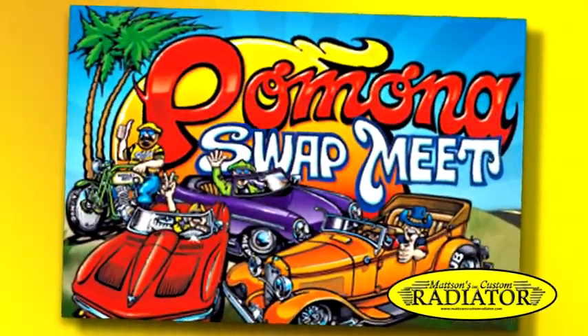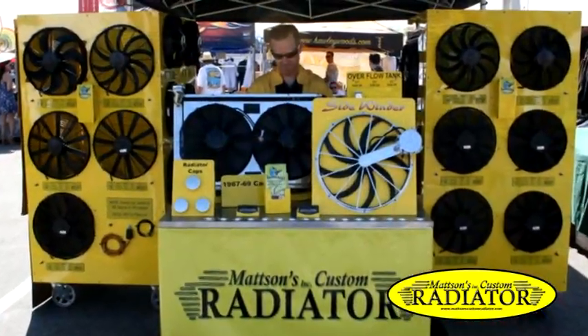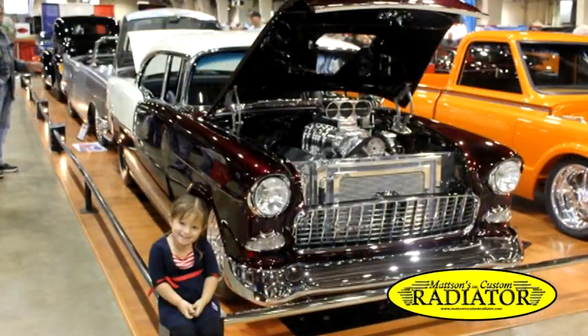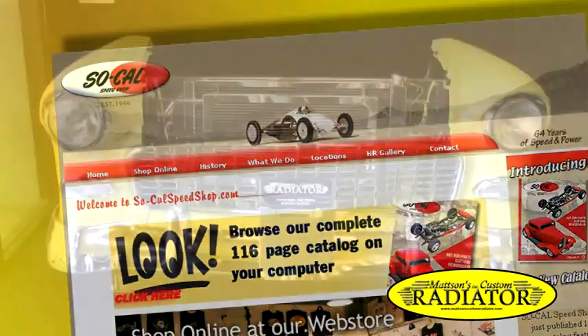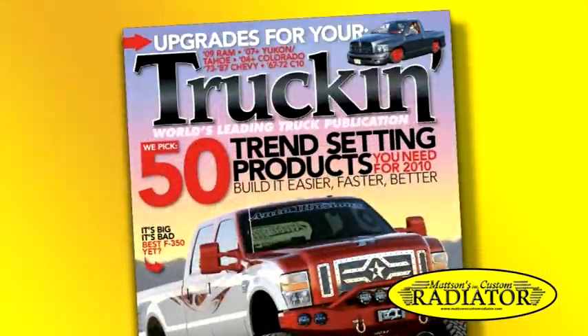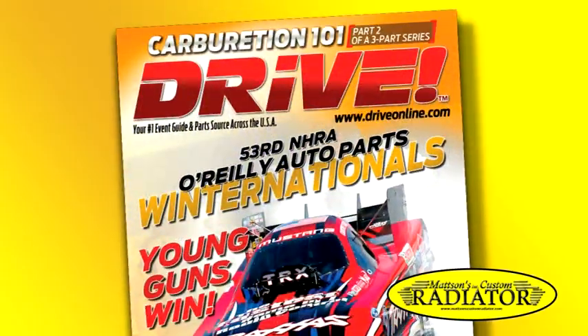Mattson's is proud to have done quality work for specialty shops such as Chip Foose, Chrisman's Cars, Roy Brizio Street Rods, Mole Inc., and SoCal Speed Shop. Articles and advertisements have been featured in Super Chevy, Truckin', Car and Driver, Sport Truck, Street Rodder, and Drive magazines.